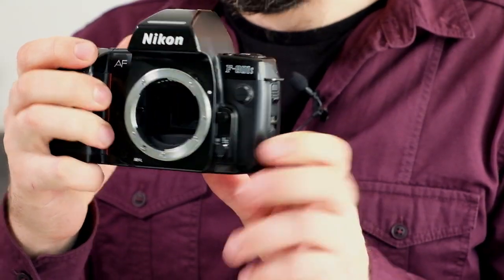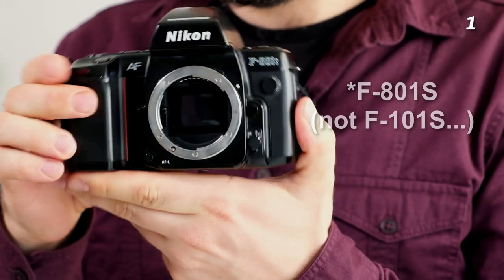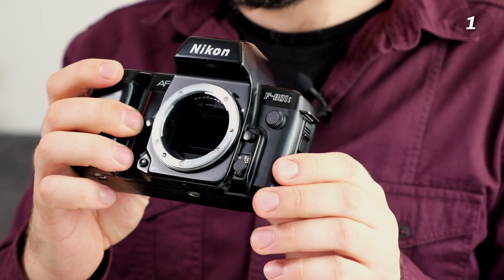Let's start with the Nikon pile. This is a Nikon F101S — an electronic camera from the beginning of the 90s, the first Nikon with good autofocus. I bought it because I wanted to experiment with these sorts of cameras.